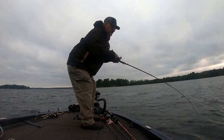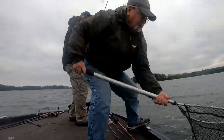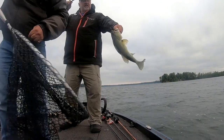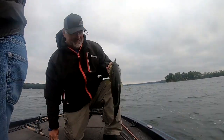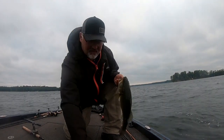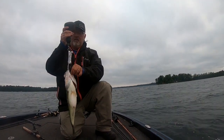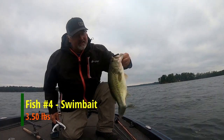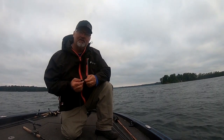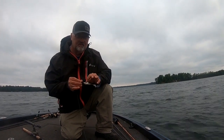I thought that was a smallmouth but it's a largemouth — a nice one. Looks like the one I lost at the side of the boat. 3.50 for that one, that's a nice fish. I thought for sure that was a smallmouth when it came up. Looked like a brown one but it's a green one. The old swim bait is doing the job, though I'm losing my color on it.